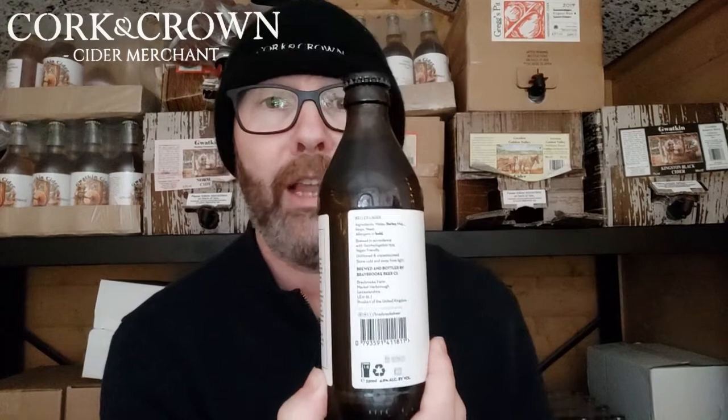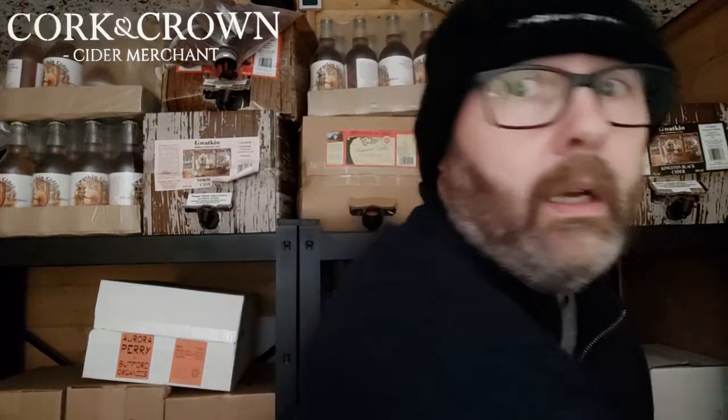There's something missing from the original Reinheitsgebot — yeast. The reason yeast wasn't on the list is because they didn't know it existed. They didn't know about this single-celled organism that turns sugar into alcohol — that didn't happen until the 19th century when Louis Pasteur got involved. So that's why it's there, but it also has malt on the label now, which they wouldn't have had in 1516.